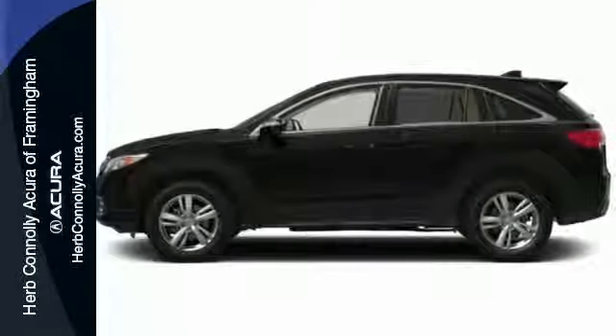Your passengers will enjoy plenty of legroom, or if you are hauling gear, you'll enjoy over 75 cubic feet of flat cargo space.